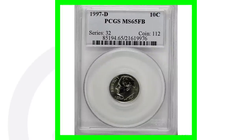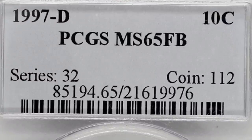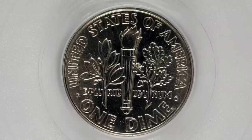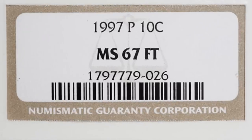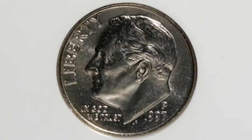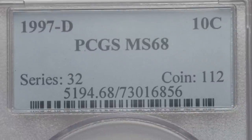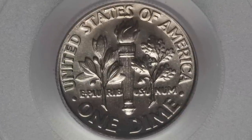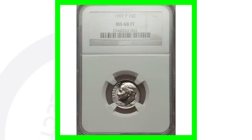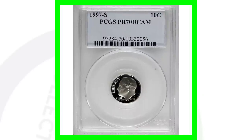Here's an example of a 1997 D in very high grade — but high grade doesn't always mean valuable for this coin, as it only sold for around $11. The 1997 P mint mark graded at Mint State 67 sold for around $20. Looking at the higher graded versions: a Mint State 68 1997 D sold for around $115, and a 1997 P in Mint State 68 sold for around $200. So it's really the top grades — Mint State 68 and higher — that give this year of the Roosevelt dime some value.